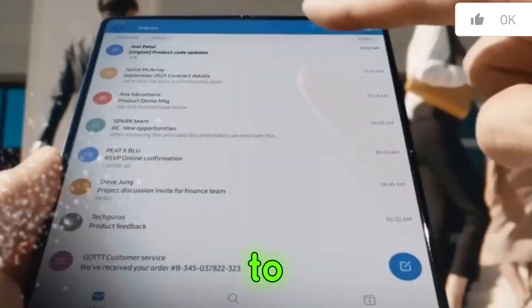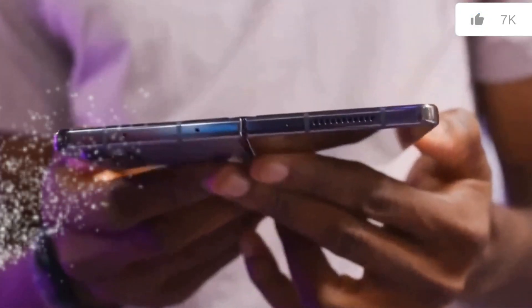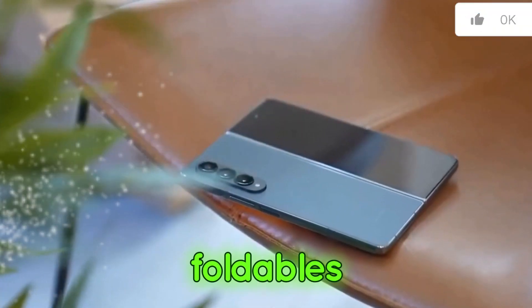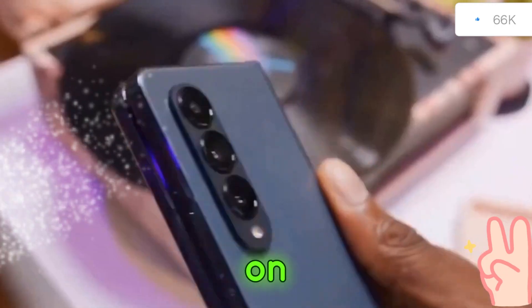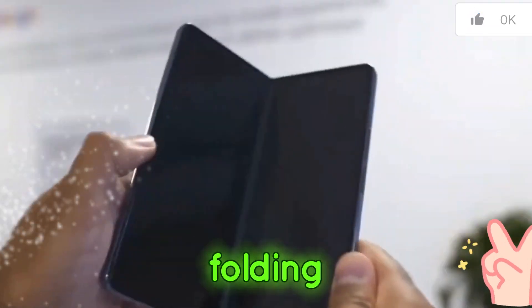Samsung seems to be placing a significant bet on artificial intelligence, AI, for its next generation of foldables. Leaks suggest a focus on AI features specifically designed to take advantage of the unique folding form factor.